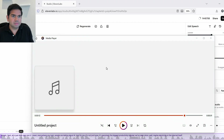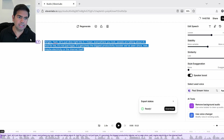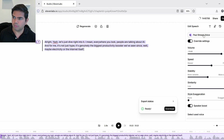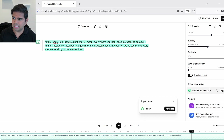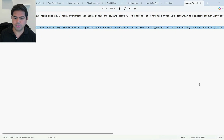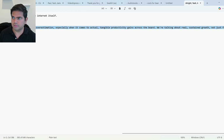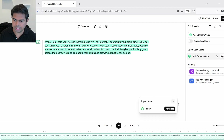All right, sounds a little bit like me — you'll be the judge. Now let me do the same thing for Yash. I'll change the voice to 'Yash stream voice,' set similarity to default 75, apply the settings, swap in Yash's script, and generate. [Yash's ElevenLabs voice plays]: 'Oh Paul, hold your horses there. Electricity, the internet — I appreciate your optimism, I really do, but I think you're getting a little carried away...'